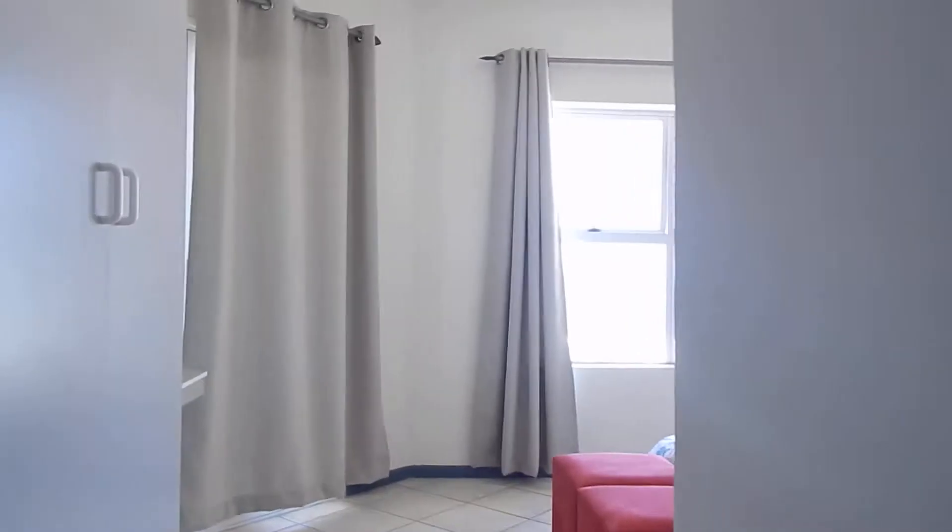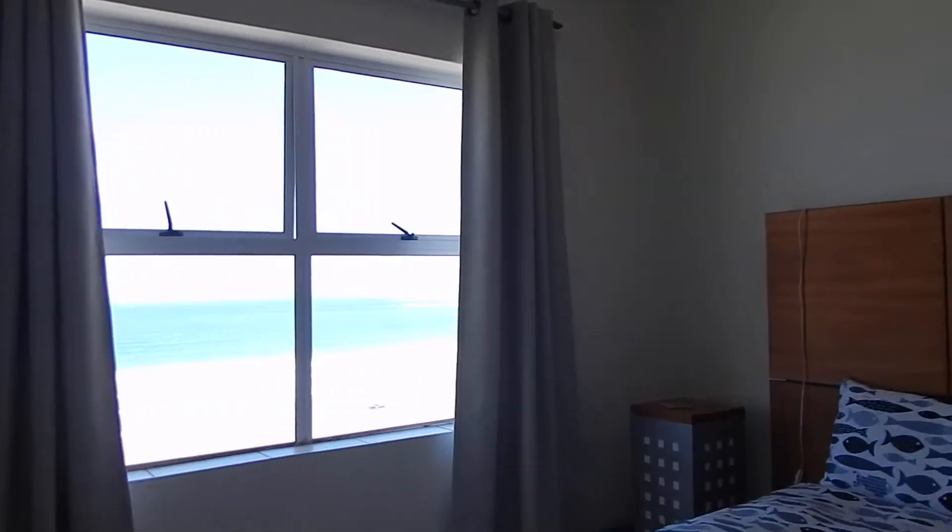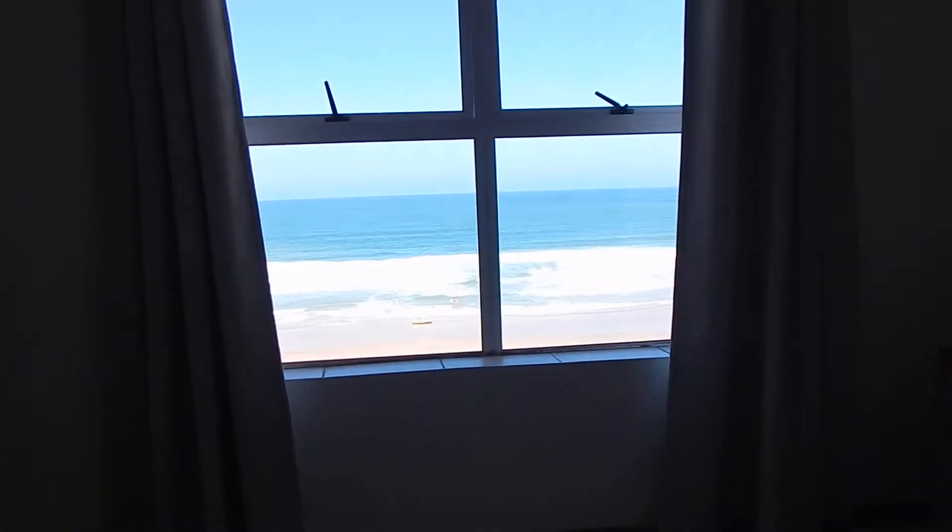You've got your second bedroom, also ensuite, with stunning views over the ocean, as you can see.